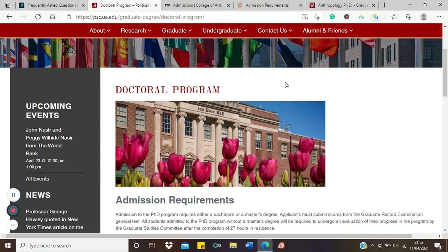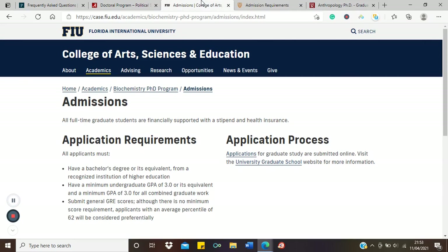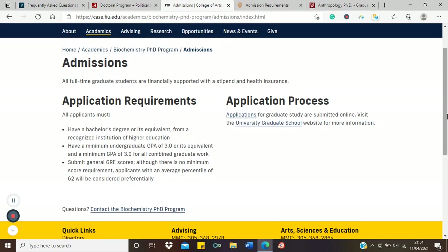UC Berkeley has no separate master's course — you move from BSc to PhD with an embedded master's. At Alabama, you can come with either a master's or a BSc, but coming with a BSc means some additional work. Now let's move to Florida International University, Department of Biochemistry — a STEM field. Pay attention to their application requirements.